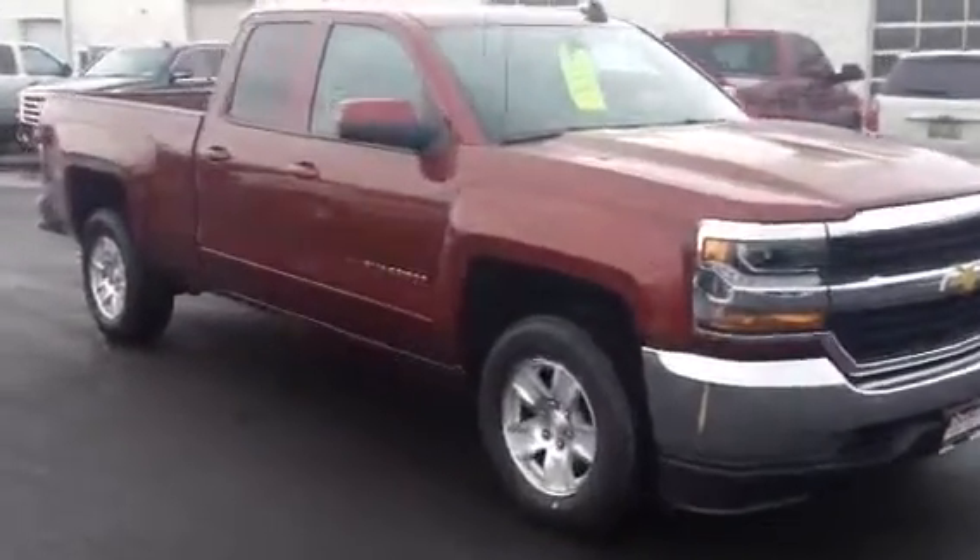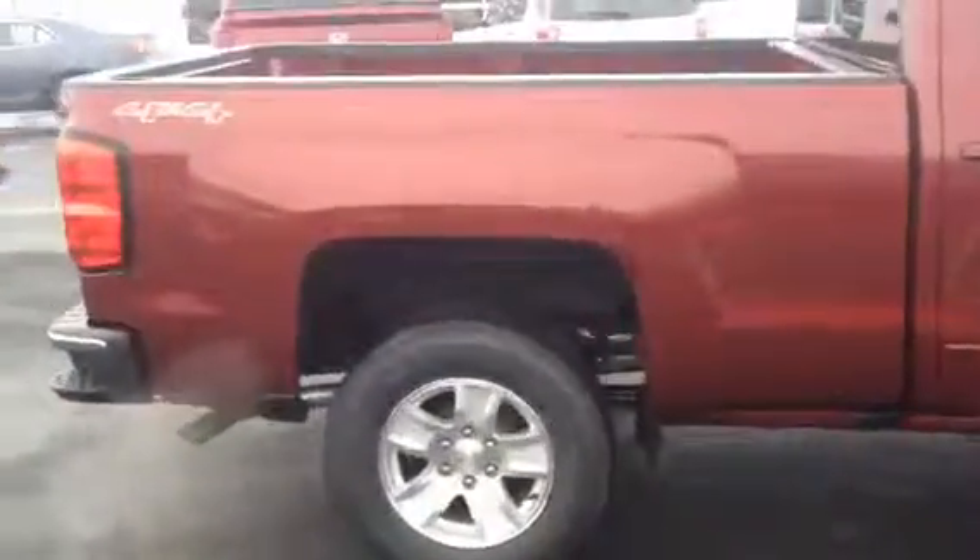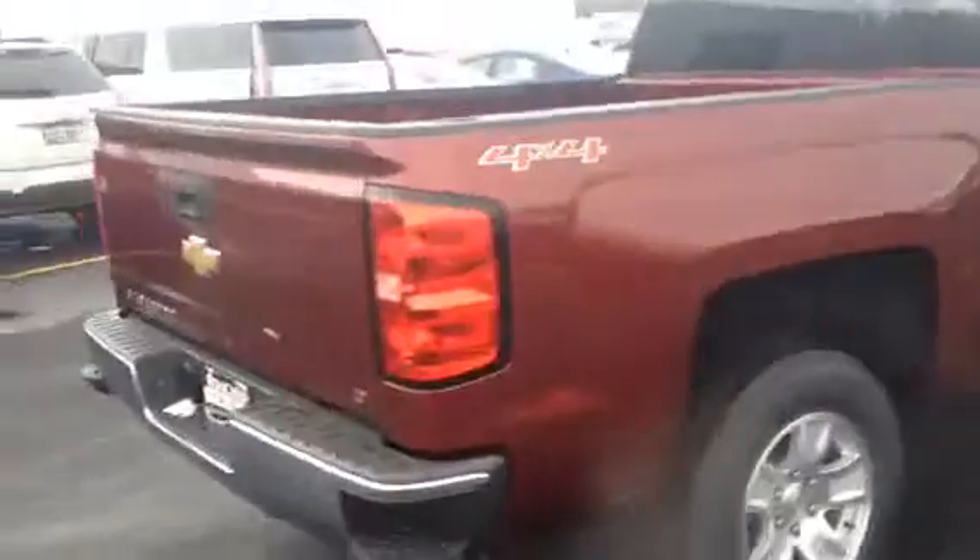Hello, Kyle Kempke here from Frank Boucher's Chevy Cadillac Upper Scene, here today to show you a new addition to our lot, this 2016 Chevy Silverado 1500 Double Cab.